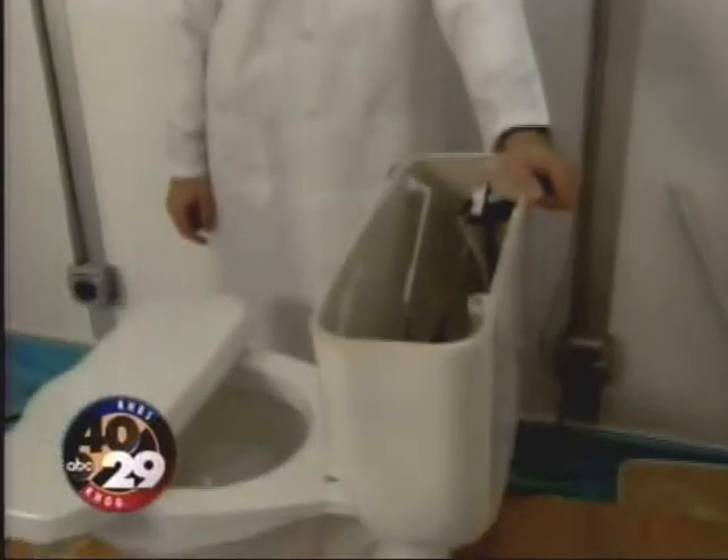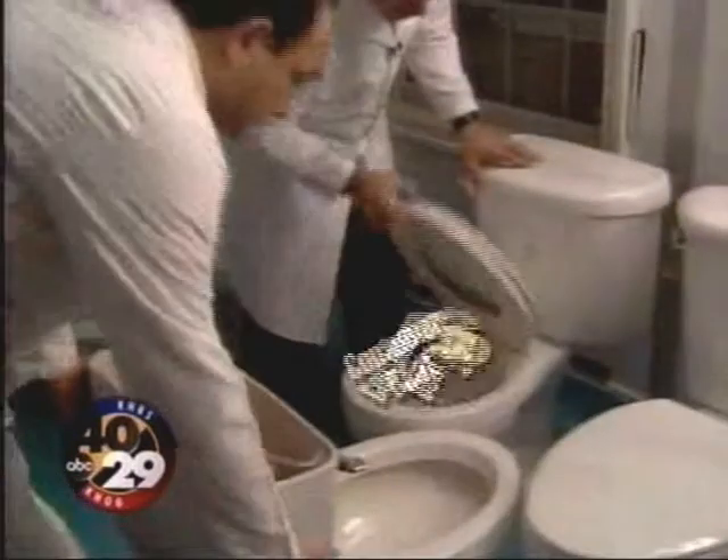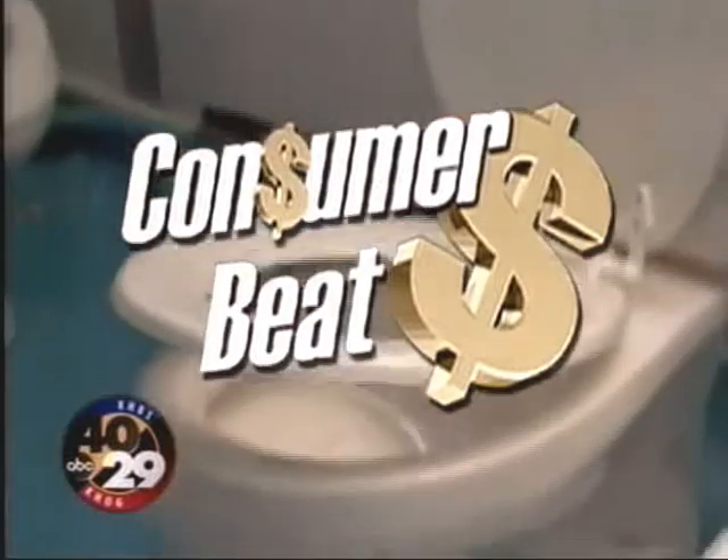It doesn't happen too often, but when you do have to shop for a new toilet, you don't want to flush your money down the drain. I'm Megan McHale on the Consumer Beat, and I've got some tips that could help you save money in the long run.